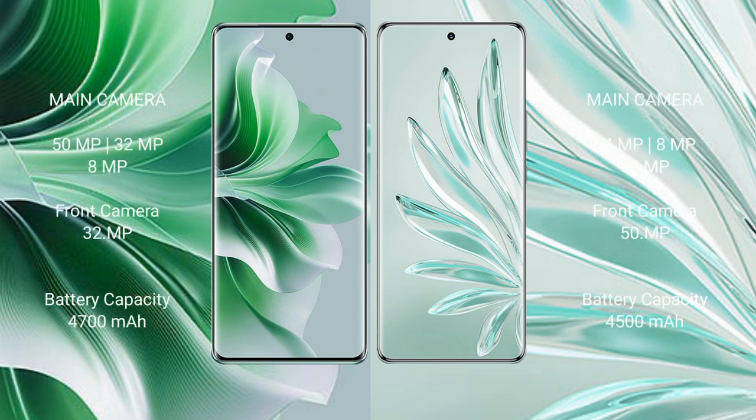OPPO Reno 11 Pro rear triple camera setup: 15MP plus 32MP plus 8MP, and front camera 32MP. OPPO Reno 11 Pro rear triple camera setup: 54MP plus 8MP plus 15MP, and front camera 15MP.